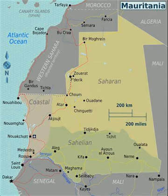It is considered part of both the Sahel and the Maghreb. Approximately three-quarters of Mauritania is desert or semi-desert. As a result of extended, severe drought, the desert has been expanding since the mid-1960s.